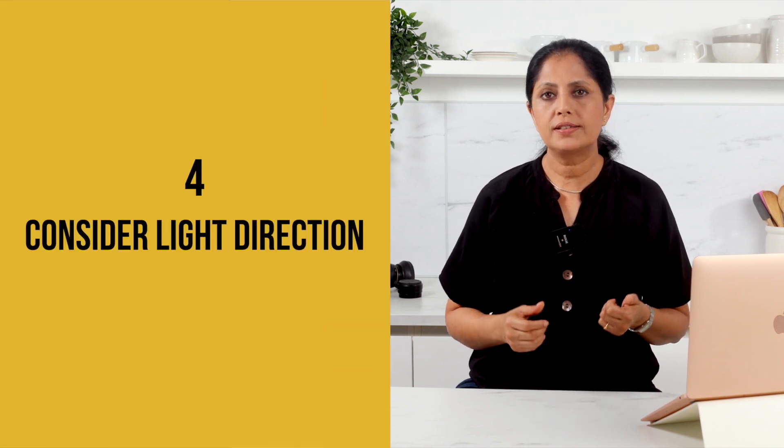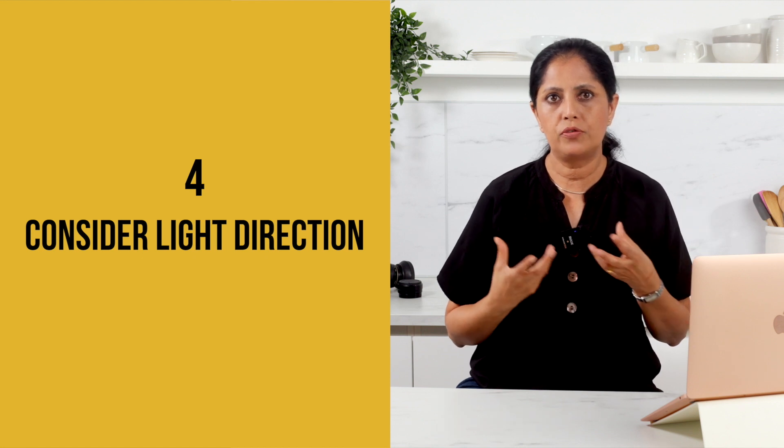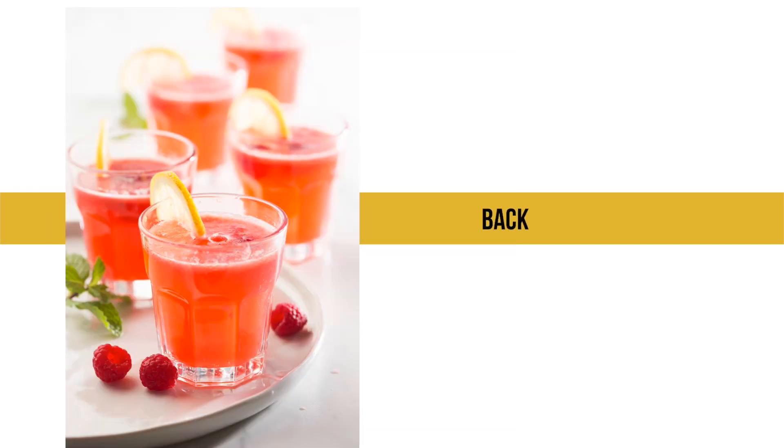Number four: consider the light direction. Pay attention to the direction of the natural light and how it falls on your subject. Side lighting can create beautiful depth and texture, while back lighting can create a captivating halo effect around the dish. Experiment with different angles and observe how the light interacts with the food.